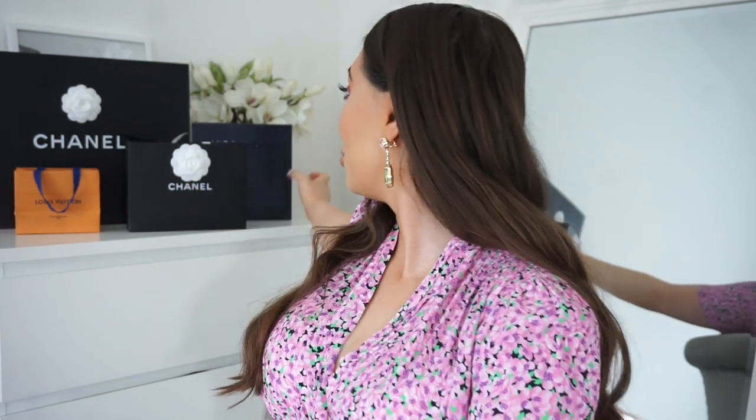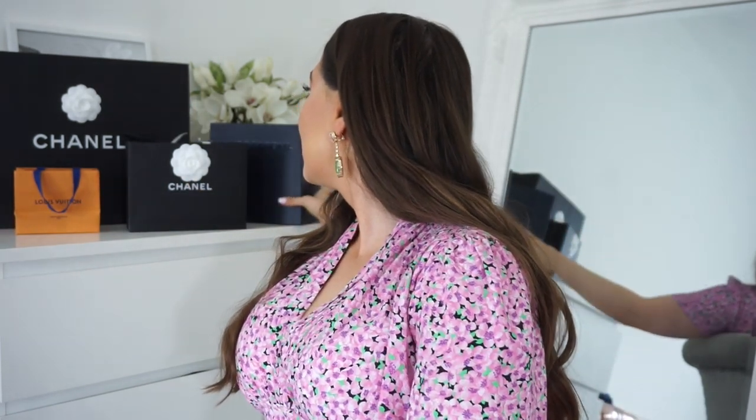First, I want to show you an item that I scored on sale — 50% off. I couldn't believe it, I was so happy. It is an item that I've been wanting for a while now. It is from Luisaviaroma and if you guys didn't know, they do these flash sales.